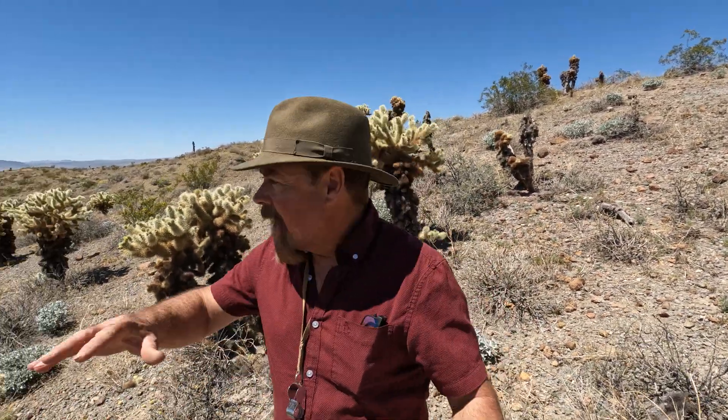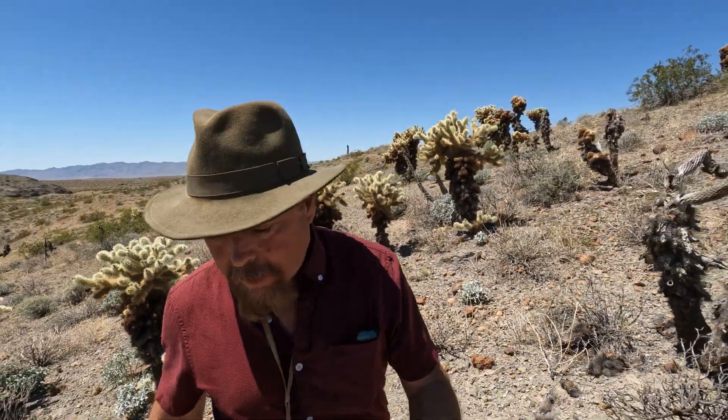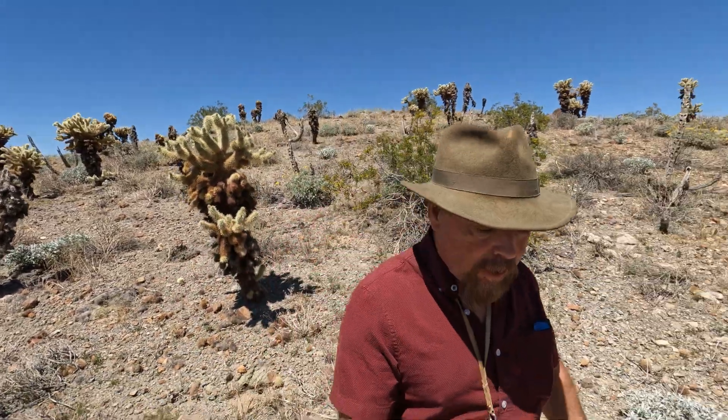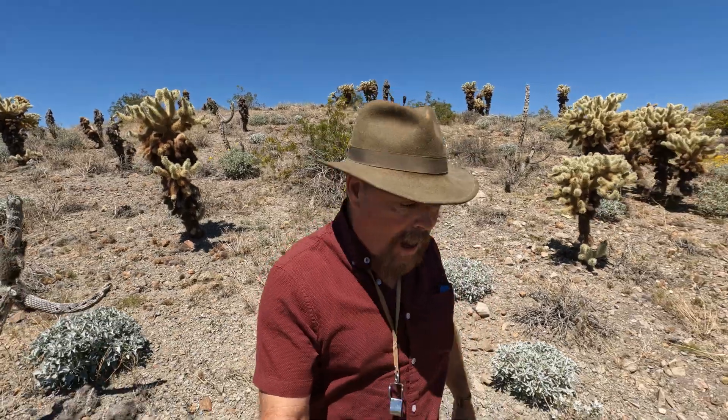Hey guys, it's your favorite gold miner, prospector, and geologist Jeff Williams. Today I've got you out in the heart of Arizona, and I'm going to take you around some of the older mining districts and show you what you should be looking for if you want to get out there and try to find gold that the old timers left behind.